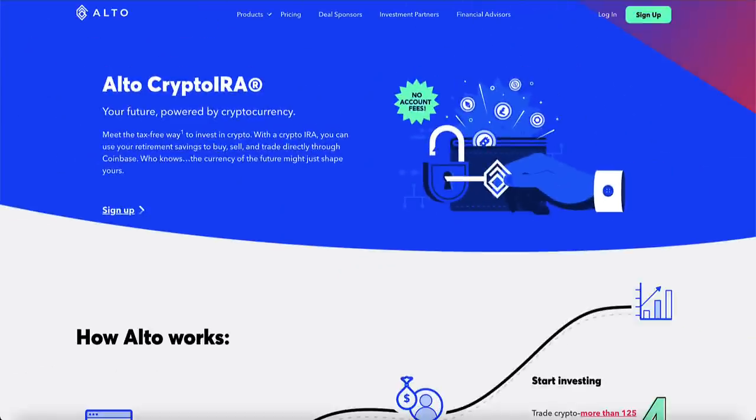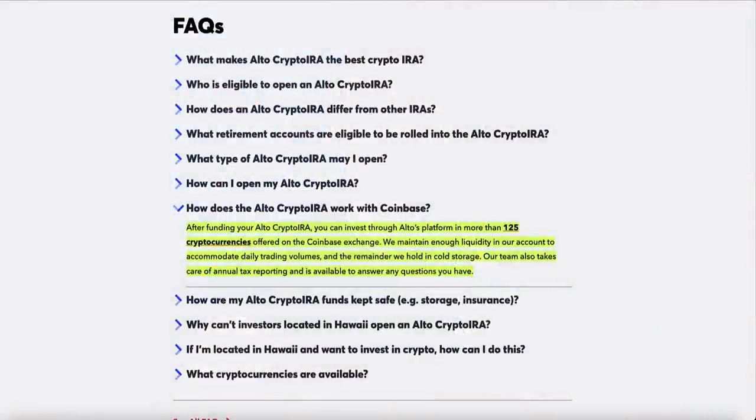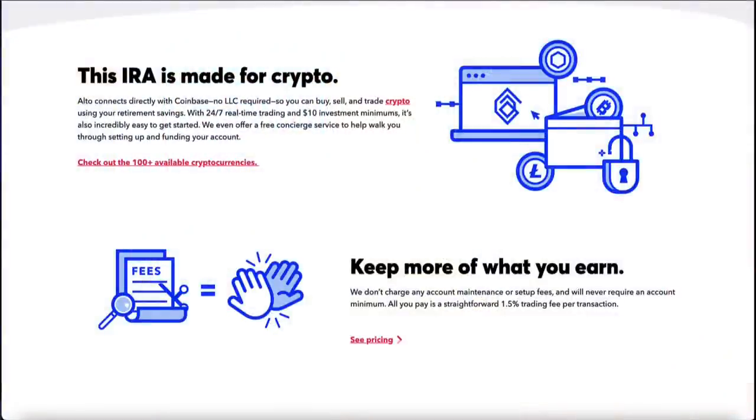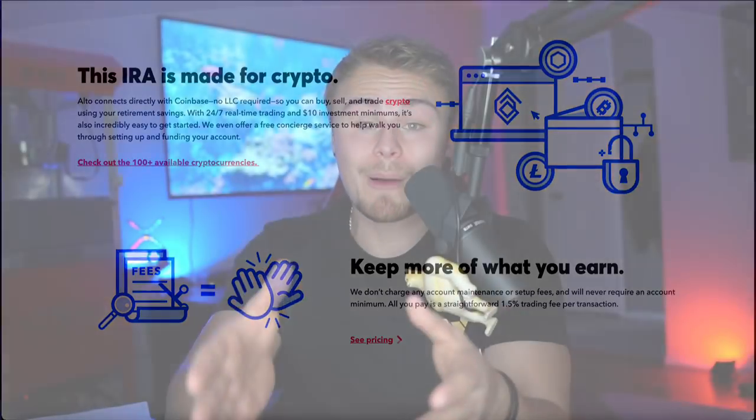A crypto IRA is a self-directed IRA in which you can buy and sell crypto assets, typically through an exchange. The Alto Crypto IRA is a self-directed IRA that allows you to buy and sell more than 90 cryptocurrencies through its integration with Coinbase, with more being added all the time. Alto's integration with Coinbase custody means crypto assets are safe and secure within the United States' largest crypto exchange. Investing with an IRA also means tax advantages to you as an investor — your crypto earnings can grow tax-free or at least tax-deferred.